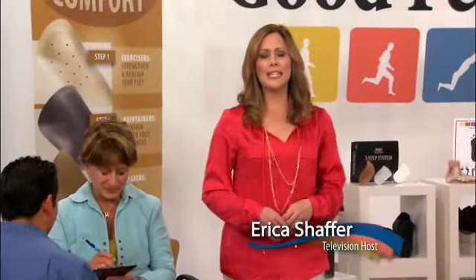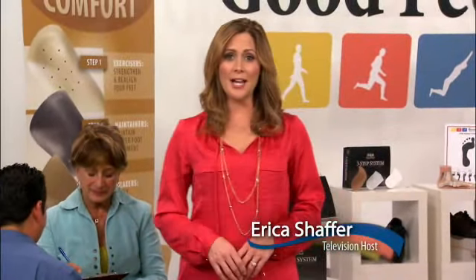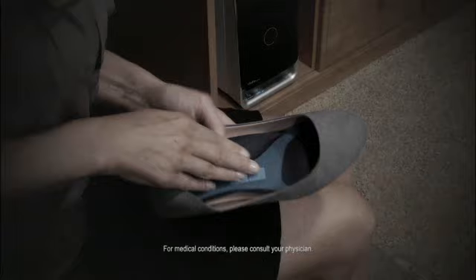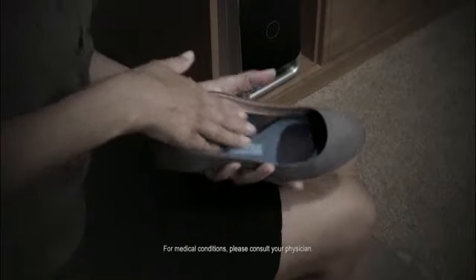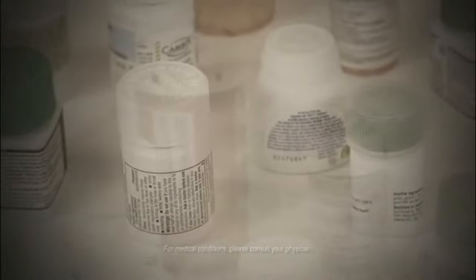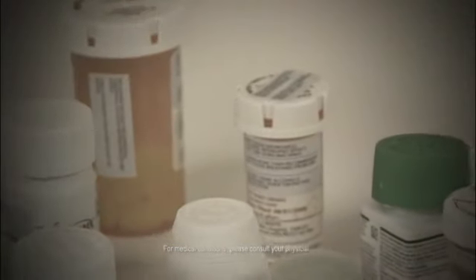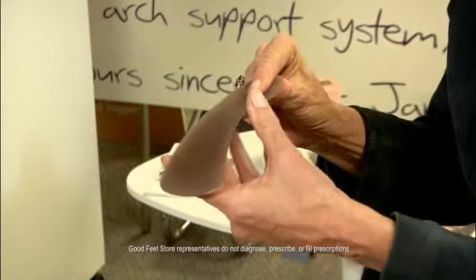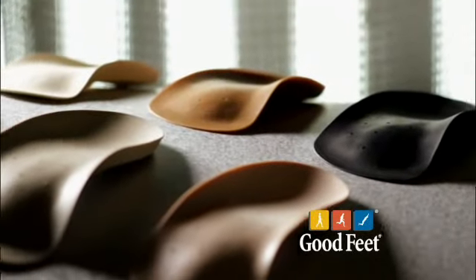When it comes to relieving your foot, knee, hip, and back pain and adding comfort to your life, you have choices. You could visit a big box store and pick up one of the many over-the-counter insoles or orthotics offered there, but the problem is those insoles are usually one, two, or three sizes fits all. Or you can seek temporary relief by taking pills, but that only masks the pain and doesn't address the source of the problem. For true comfort and pain relief, you simply can't do better than a Goodfeet Arch Support System.